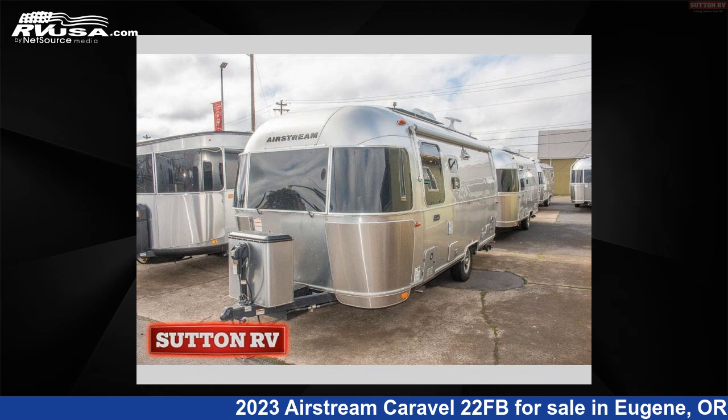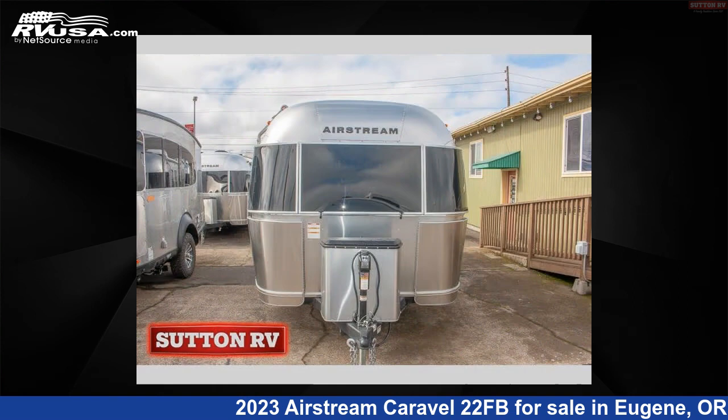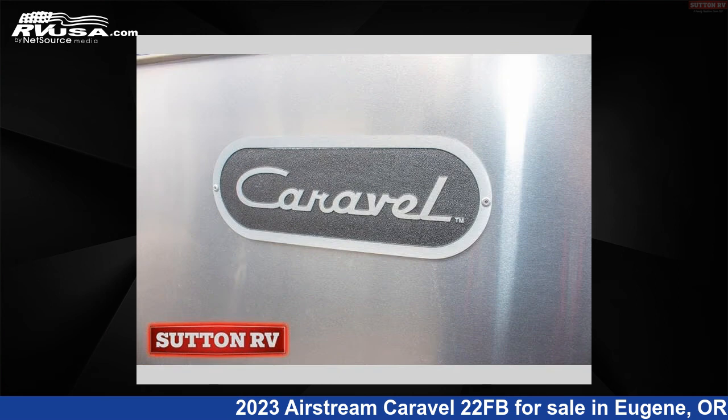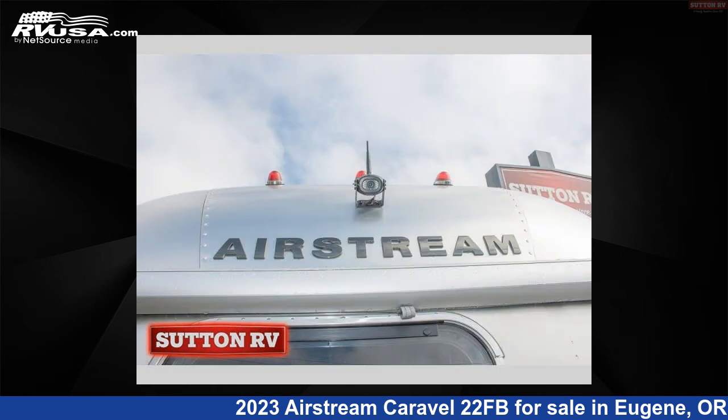This 2023 Airstream Caravelle 22FB is a travel trailer RV. It is located in Eugene, Oregon 97402 and is offered for sale by Sutton RV. Click the link in the video description to visit RVUSA.com and see more photos as well as the current price.